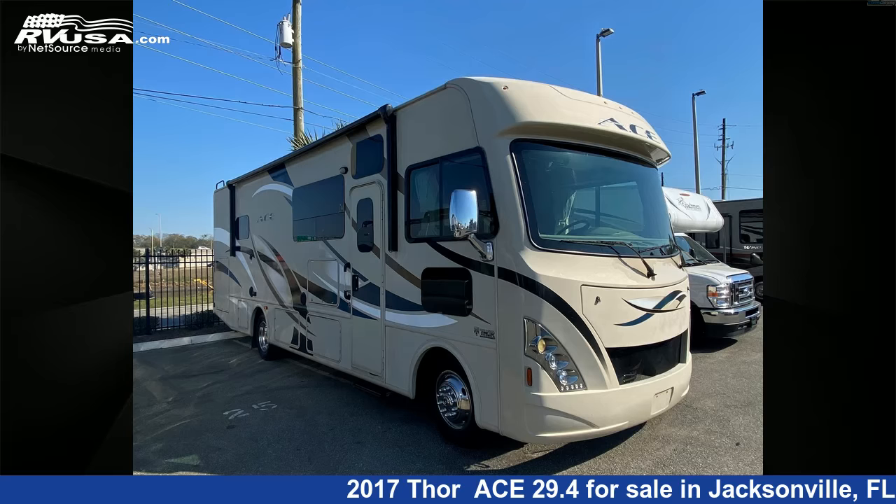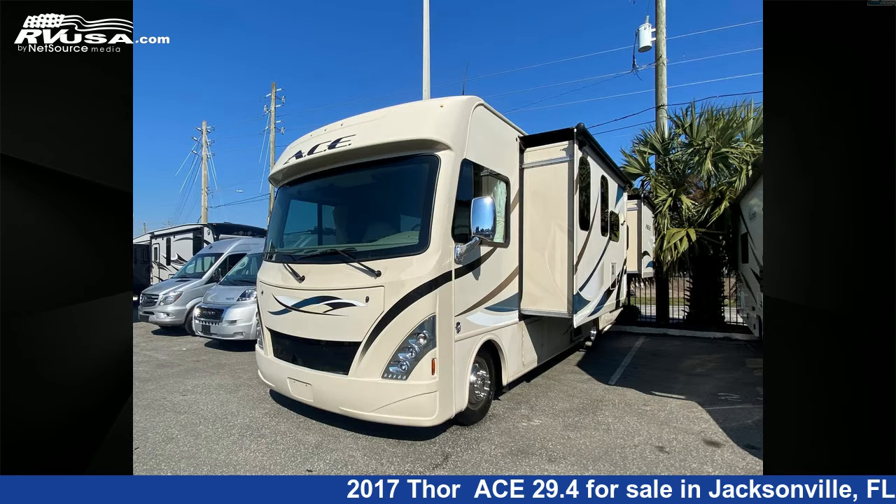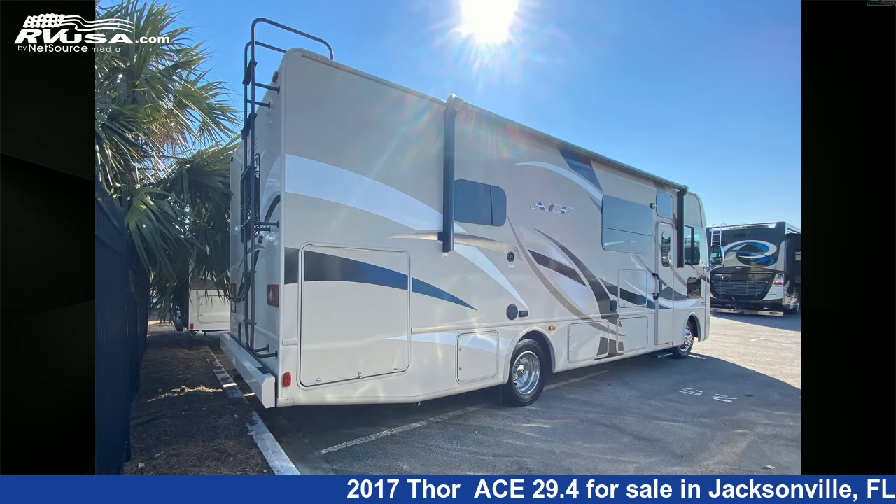This 2017 Thor Ace 29.4 is a Class A RV located in Jacksonville, Florida 32216, and is offered for sale by Travel Camp of Jacksonville. This used Thor is 30 feet 0 inches in length and features two slide outs, sleeps eight.